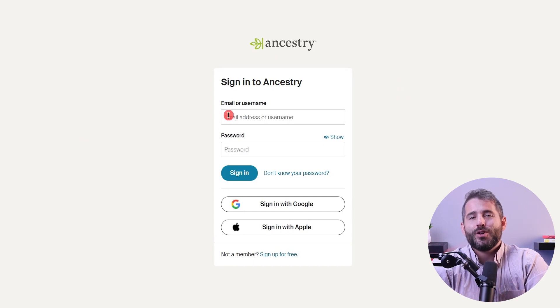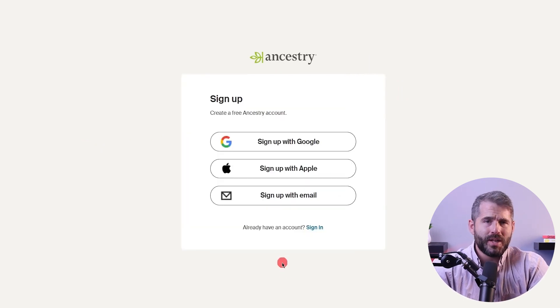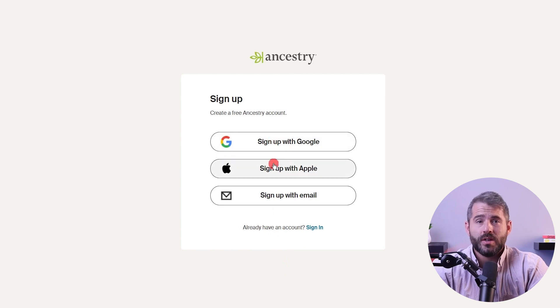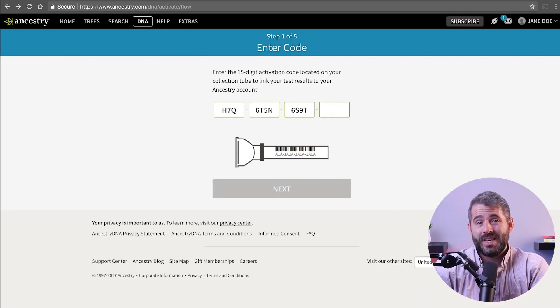So how does AncestryDNA actually work? Out of curiosity, I signed up on the website to purchase a test kit. It arrived a few days later with instructions on how to use it. First, I filled the test tube with my spit, then I placed the sample in the collection bag and mailed it back to AncestryDNA's lab. To access my DNA results, I used the 15-digit activation code provided with the kit.